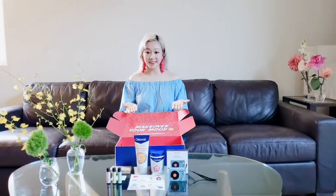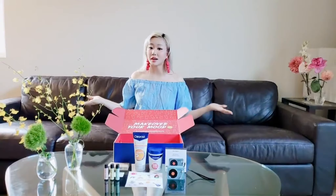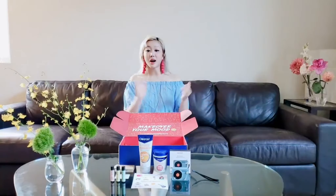That is it for this PR unboxing. I just want to say thank you so much to Clearasil for sponsoring me to help promote their products in this campaign. I love every single bit of it. I hope you guys enjoyed watching me unbox my stuff. Don't forget to click on the side here for more of my videos, and in the middle here to subscribe to my channel. Don't forget to hit that notification bell to stay tuned for all of my latest content. Comment below what you'd like to see more of from me. Thanks so much, and I will see you guys next time. Bye!